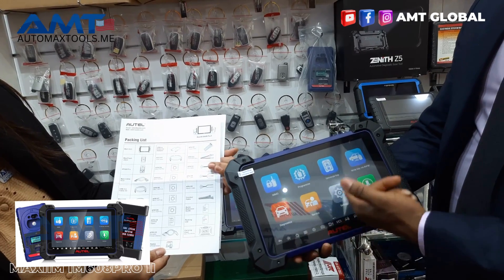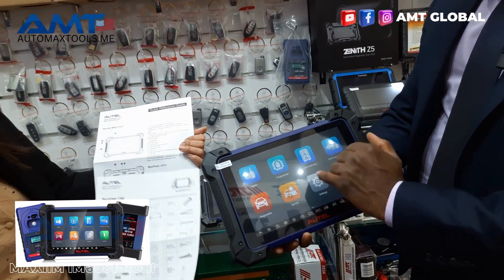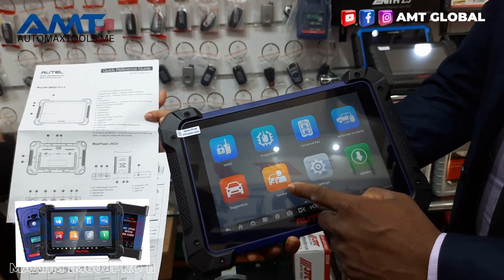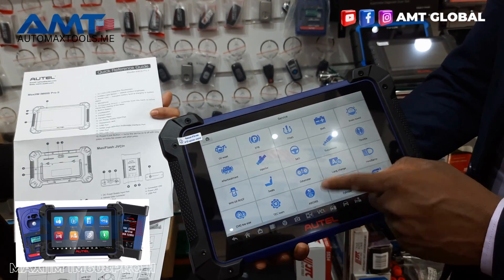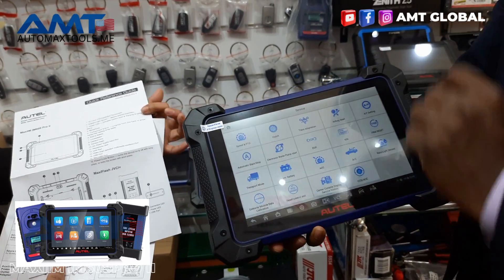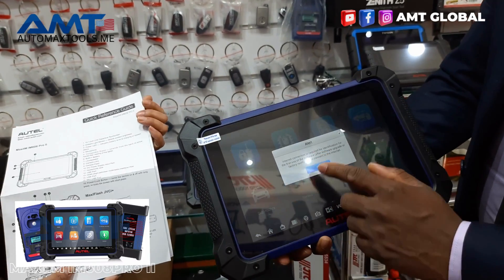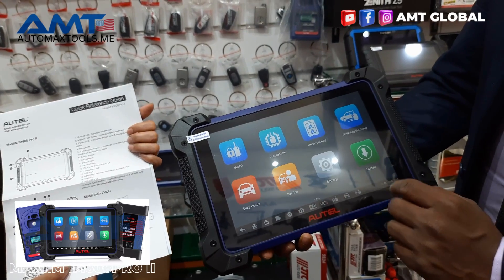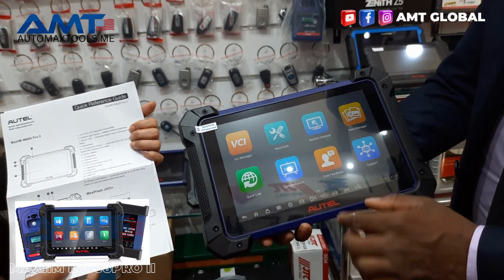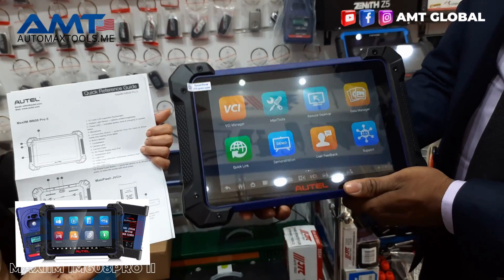On the software side, you can see here we have diagnostics, email function, key programming, universal IMMO key, and a host of other functions. The service functions have been tremendously expanded — now it's over 31 service functions instead of the previous 28. They've also added topology mapping of the vehicle.